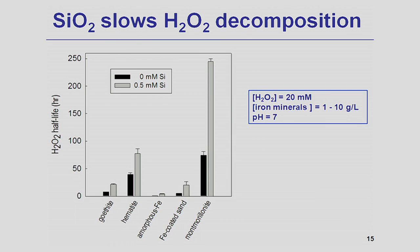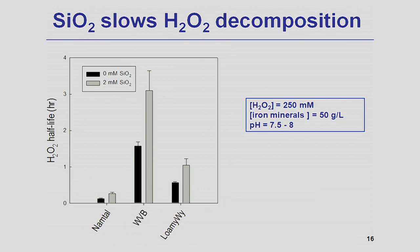We also looked at the effect of dissolved silica toward hydrogen peroxide decomposition in the case of other minerals. The presence of 0.5 mmol of dissolved silica increased the half-life of hydrogen peroxide by over 80%. The same effect was also observed in the case of aquifer minerals, where the presence of 2 mmol of dissolved silica increased the half-life of hydrogen peroxide by over 80%.